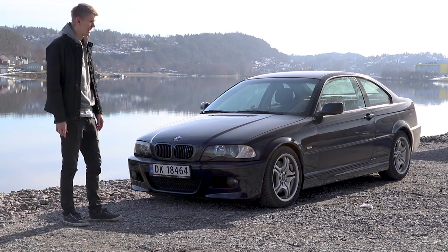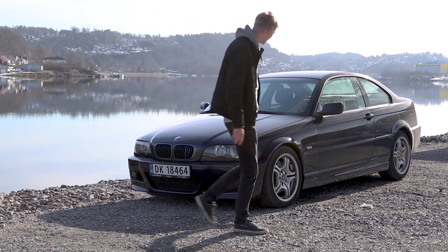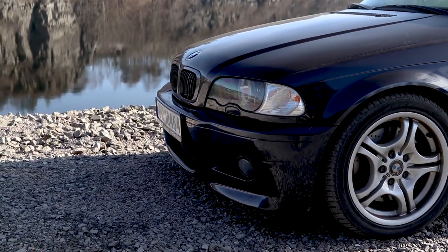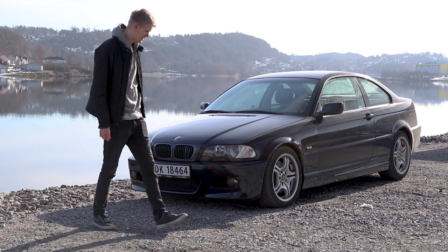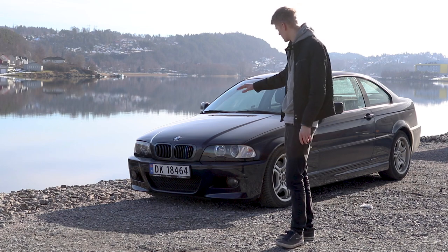I've never owned an M car before, so it's so cool. The S54 is my first M car — that's just insane, I'm overexcited. I just picked this up last night, so this is the actual first day with this car. I'd like you guys to join me on my first day. I will now wash it completely because it's quite filthy and see how good the paint really is.